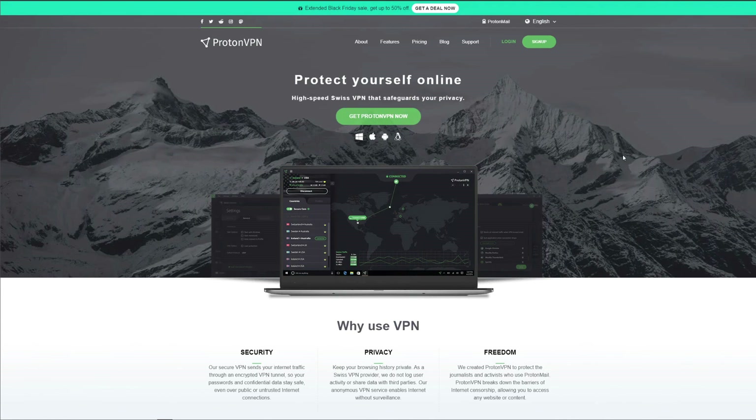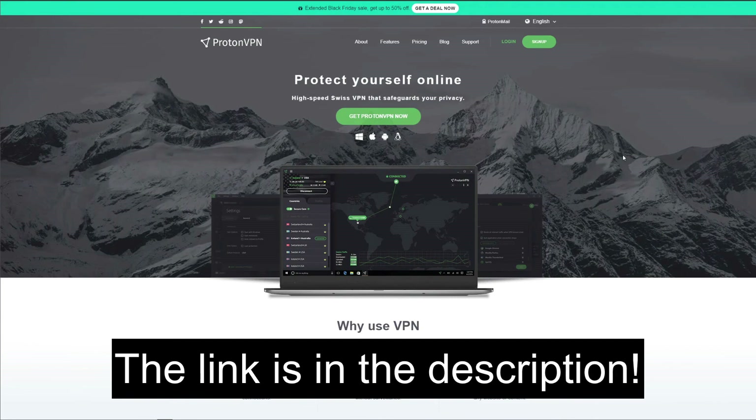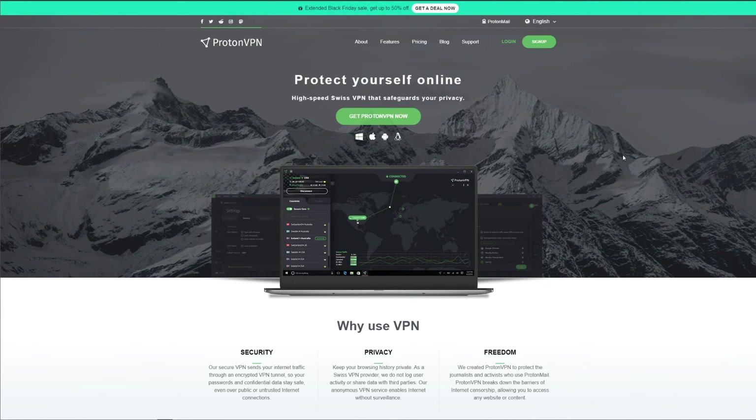Is ProtonVPN worth your money? The answer is no. There are many better premium VPNs out there, and ExpressVPN vastly outperforms ProtonVPN in pretty much every aspect. That said, if you need a solid free VPN with a zero-logging policy and great security features, ProtonVPN is worth considering. That was all for our ProtonVPN review — if you liked it, like the video, subscribe to the channel, and stay tuned for more VPN reviews. See you in the next video!